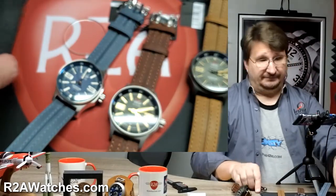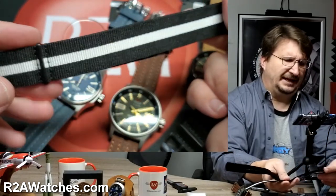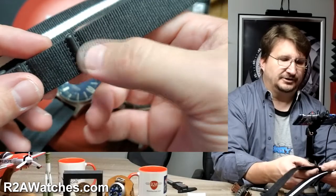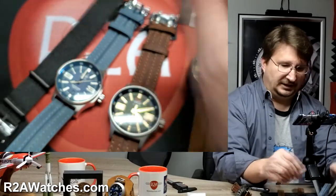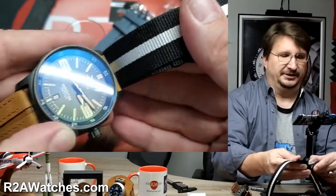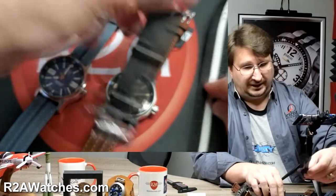We also have a couple of strap options on the site that work really well with these. We have an all-black NATO and a NATO with black and white. The black and white NATO really looks cool against the all-black PVD version. Those are the core elements of the watch.